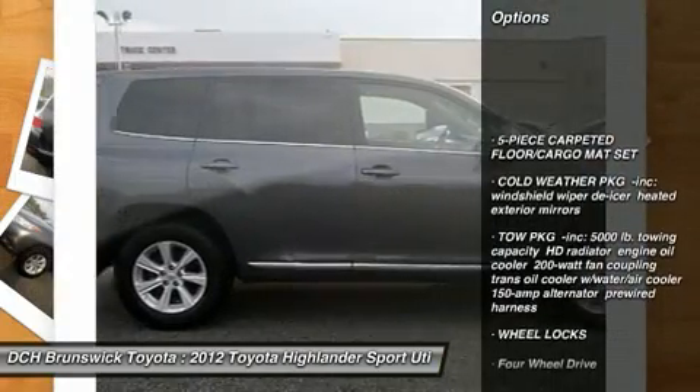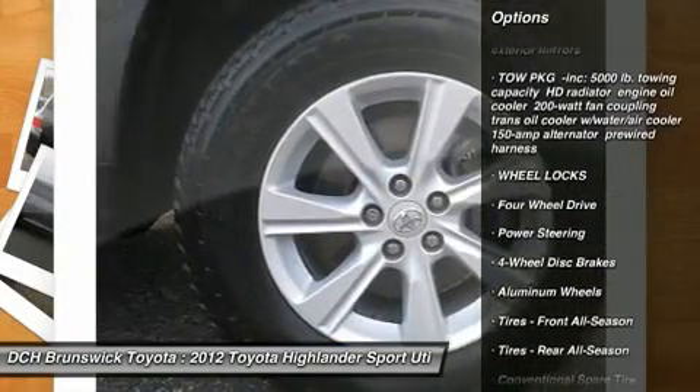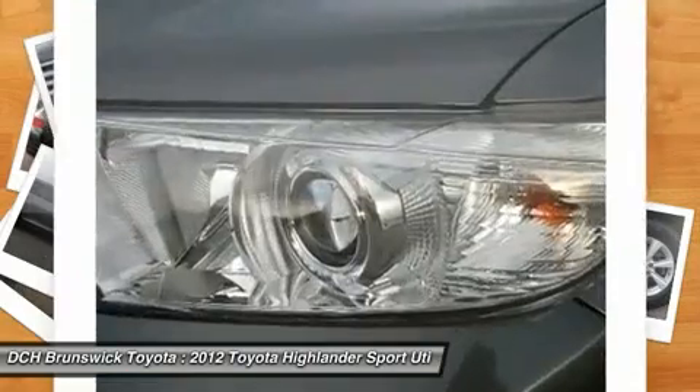Stability control, anti-lock braking system, traction control, air conditioning, driver airbag, adjustable steering wheel, power steering, four-wheel disc brakes, cruise control, keyless entry.